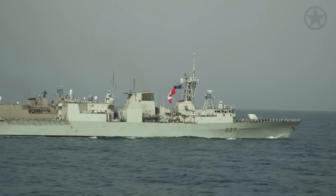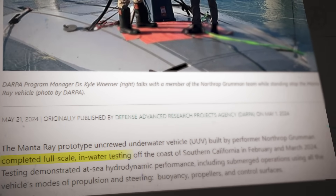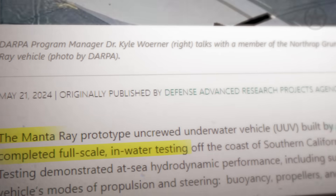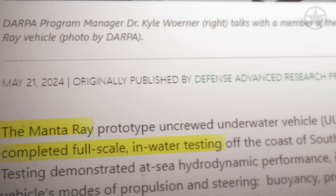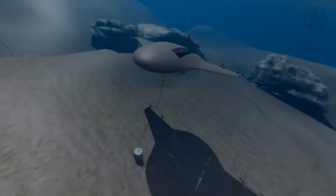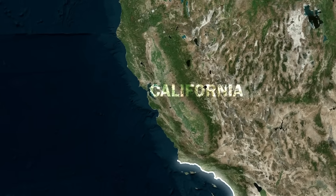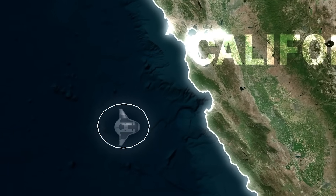Recent media reports have unveiled that the US Navy just completed testing on a super-secret autonomous submarine nicknamed the Manta Ray. This vessel, designed and built by Northrop Grumman, is a state-of-the-art platform created to solve an age-old problem. After years of research and development, the Manta Ray completed its first operational test off the coast of California this spring.